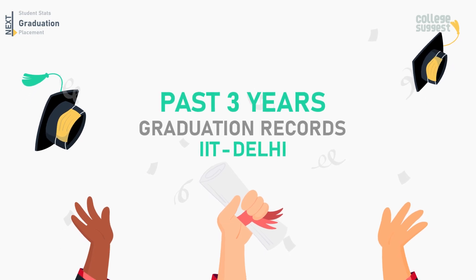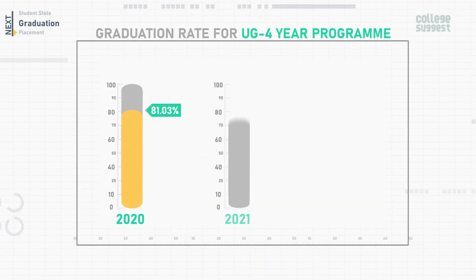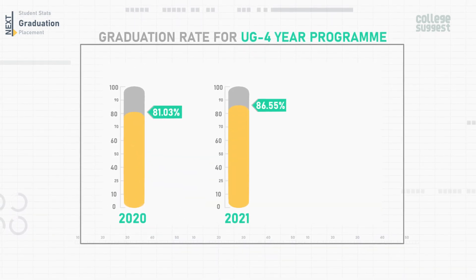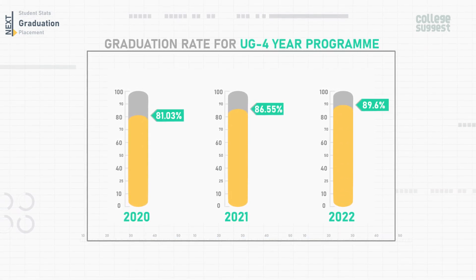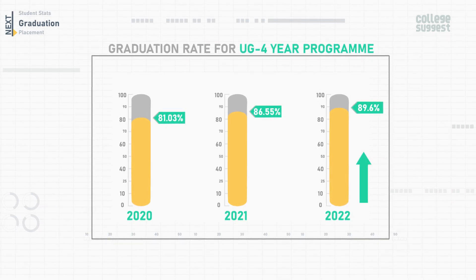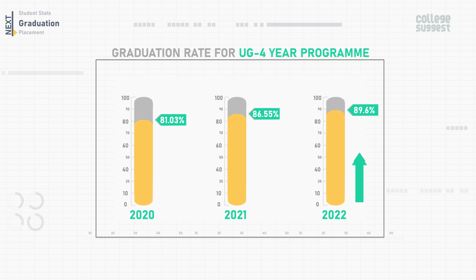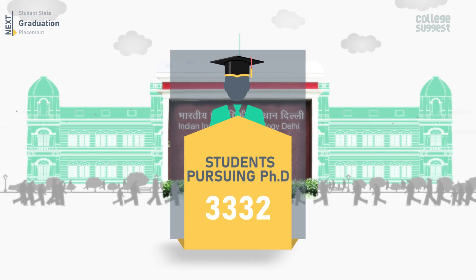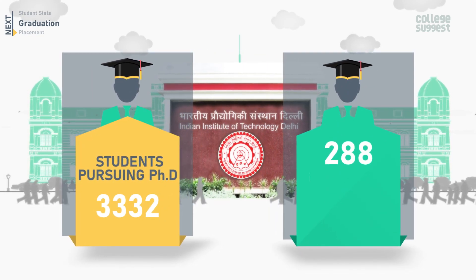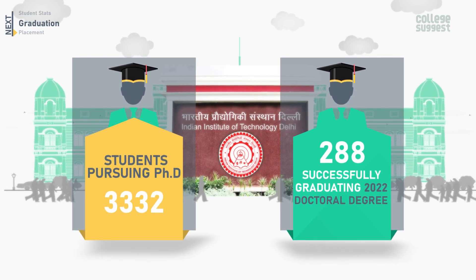Let's now take a look at the past three years' graduation records of IIT Delhi. In 2020, the graduation rate for the UG four-year program was 81.03%. In 2021, it was 86.55%, and in 2022 it is 89.6%. The past three years of data show that the graduation rate has increased in 2022 compared to 2020 and 2021. The total number of students pursuing a PhD is 3,332, out of which 288 are successfully graduating in 2022 with a doctoral degree from IIT Delhi.